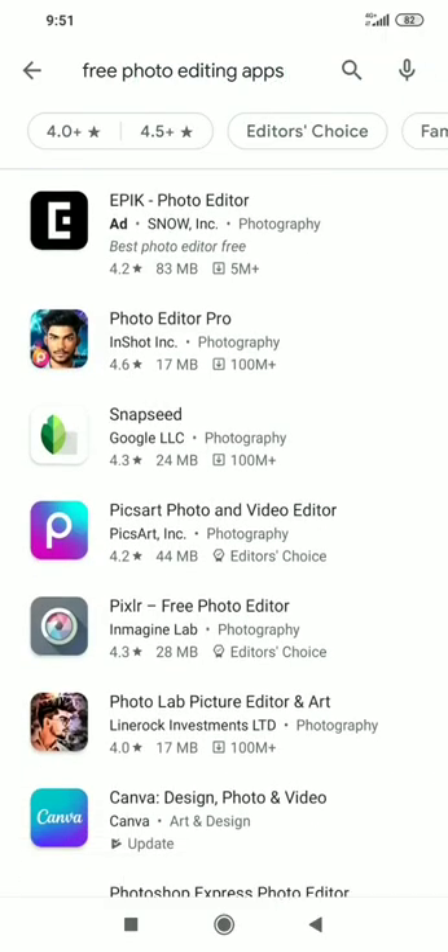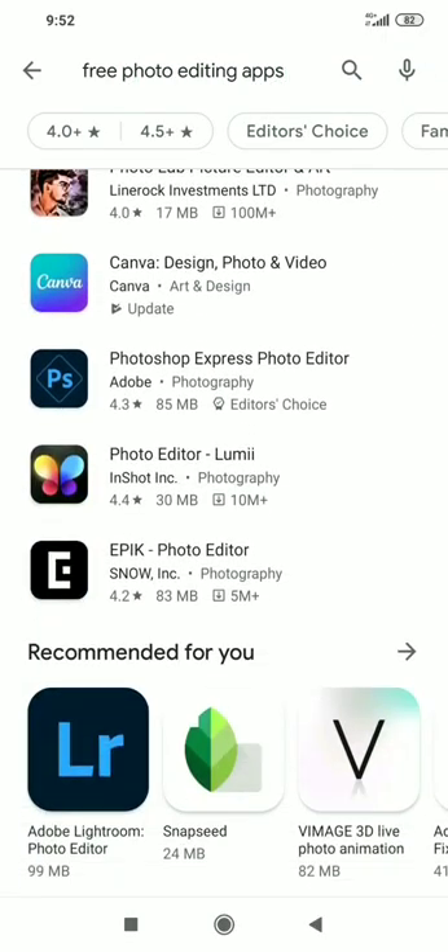10 free photo editing apps for Android. These apps will help you edit your photos like a professional.